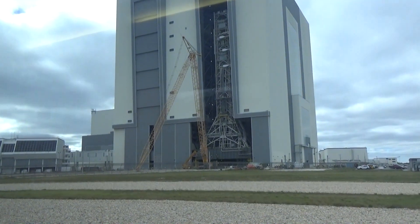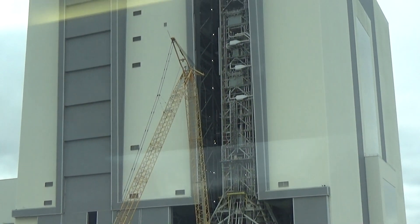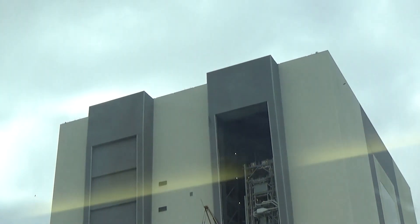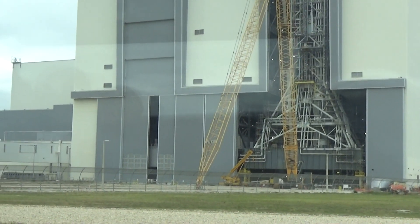We are now using that bay to build our new Space Launch System, which is going to be even bigger than the Space Shuttle. What you see inside that door is our new gantry system for the new Space Launch System — and that is brand new.